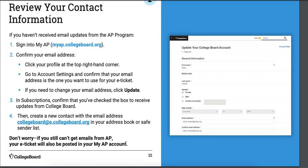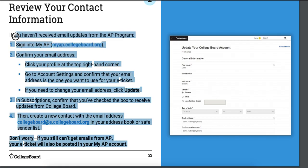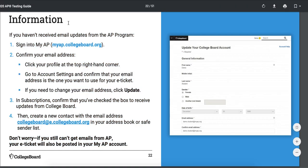Reviewing your contact info: this is just how to do it once you log into your account. I'm not going to narrate it — I'll just leave it here. Pause your video, read it, and try it out.